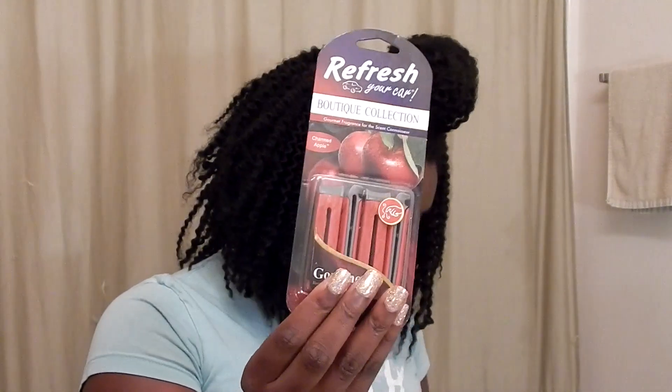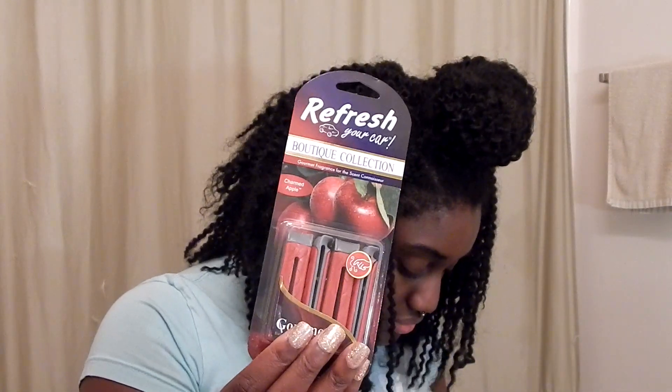Maybe sort of floral, but it smells really good. Then I got these Refresh vent clips — charmed apple for this one — and then another Refresh in tropical, so I figured I could put that one in the car too. So that's it for my car stuff.